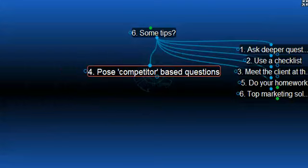Number four, pose some questions to the client that show your competitors as being inexperienced or inappropriate for the property listing. Put some uncertainty into the mind of the client regarding the competitors that are out there.